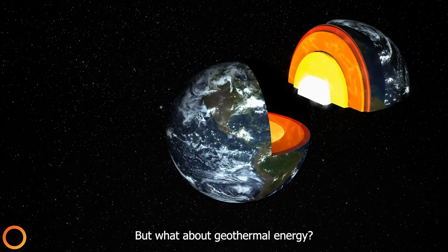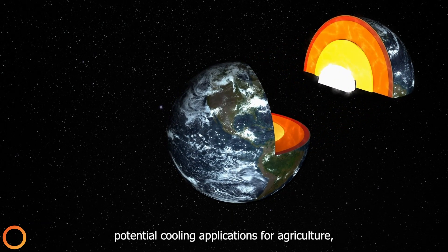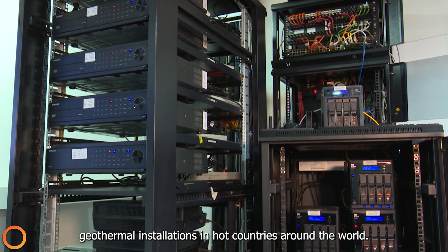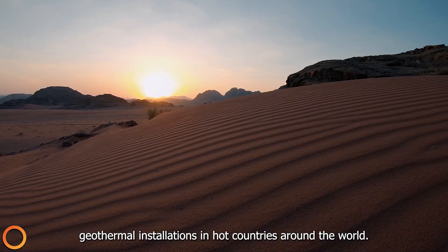But what about geothermal energy? Despite geothermal's potential cooling applications for agriculture, data centers, and district cooling, there are no meaningful geothermal installations in hot countries around the world. We believe this is about to change.